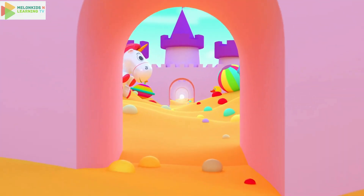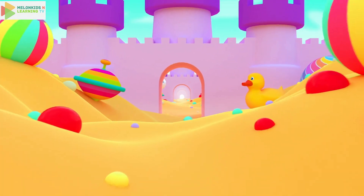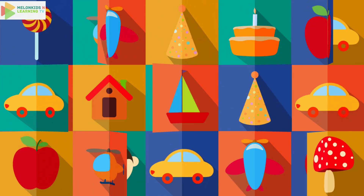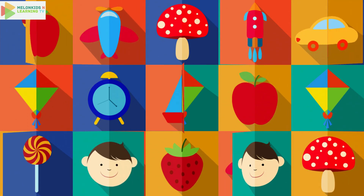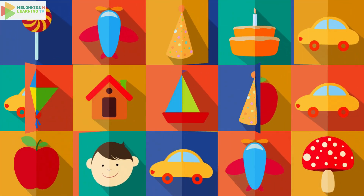You did an amazing job discovering all these wonderful shapes. Shapes are all around us, waiting for you to find them. Keep exploring and learning. Until our next adventure, bye bye.